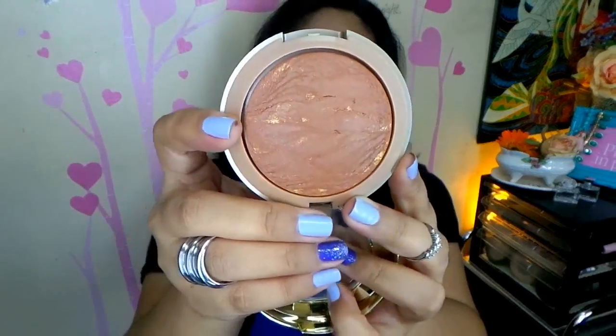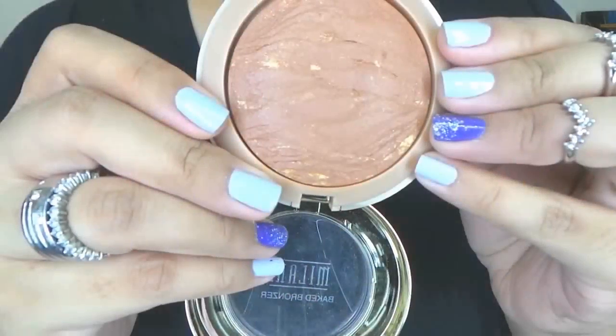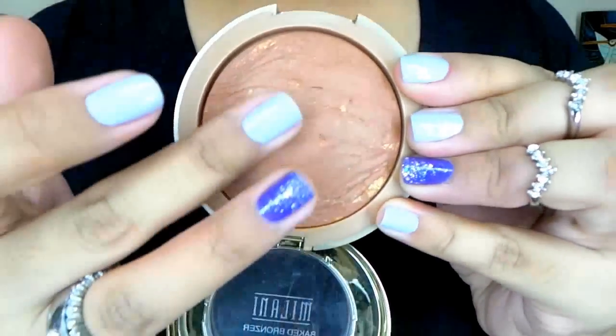Another bronzer I've been loving is by Milani — this is their Big Bronzer in the shade Golden. Because I'm oily I wear matte foundations a lot, and the downside of matte foundation is that it can make you look a little dull or flat. Whenever that happens I use a bronzer with a sheen to it. As you can see, it has little gold flecks — nothing too crazy — but on the cheeks it gives a nice sheen. It's beautiful on tan or naturally morena skin tones and it's one of my all-time favorite bronzers.